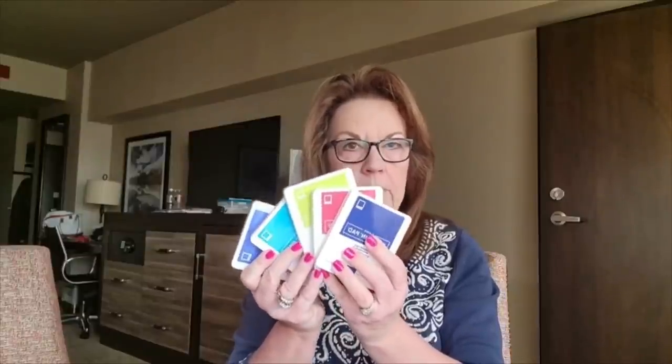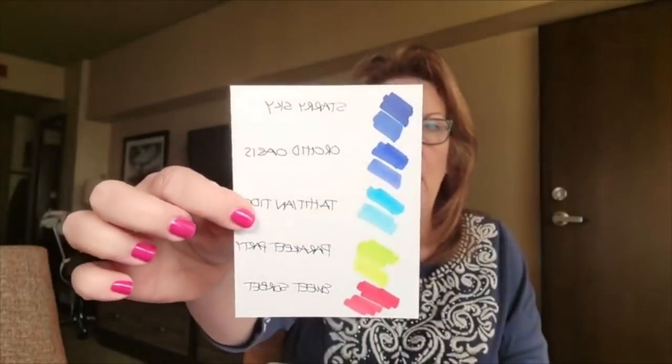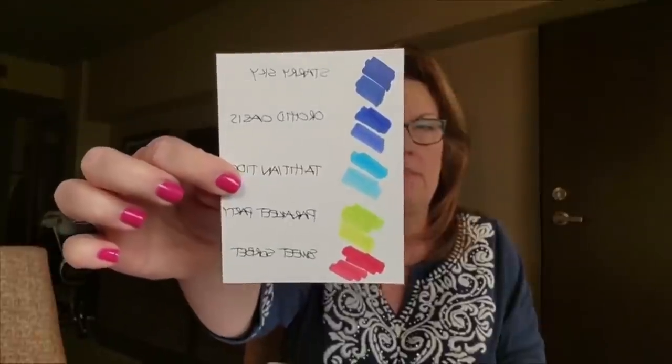I always think catalogs can never 100% capture just how amazing a new product is. It rarely can capture the amazingness, right? Having these in person and just starting to stamp with them, color with the blends, make a few samples — then you really get a sense of how amazing they are. The first thing I did was get out my new Stampin' Blends, and you might have seen this on my Instagram — I went ahead and swatched the new colors.